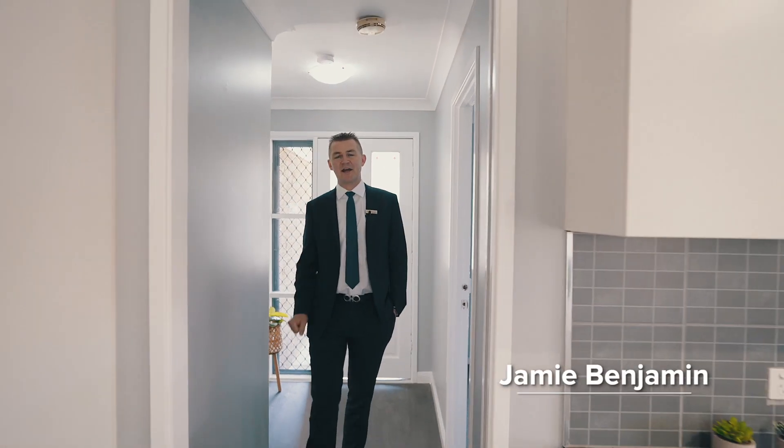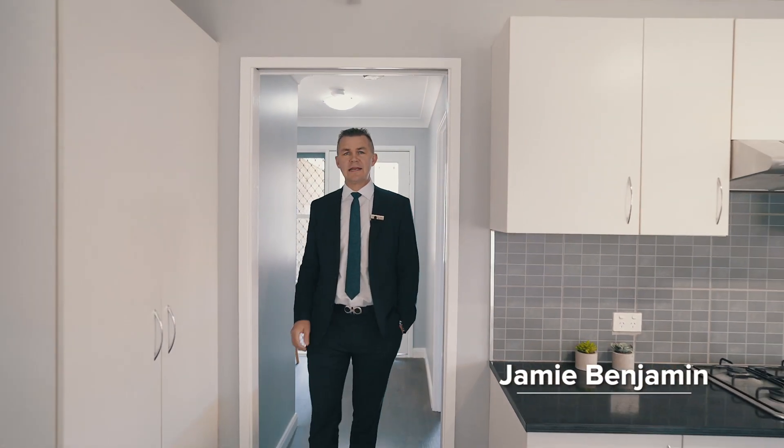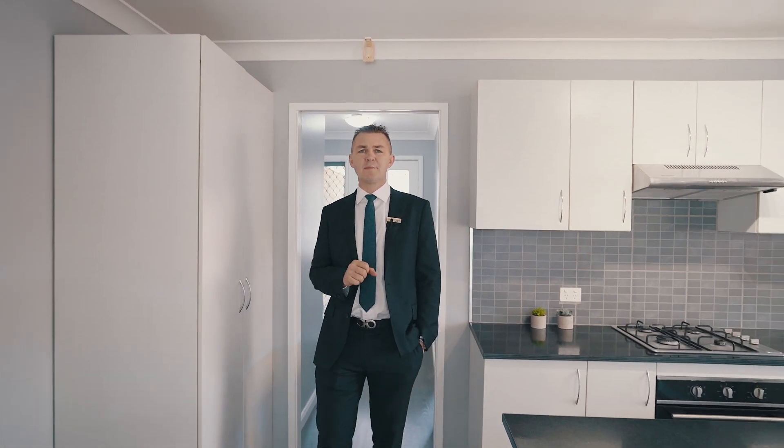Hi, I'm Jamie Benjamin from Agrar Estate Agents and welcome to 17 Ambrose Street in Glendening. This tidy three-bedroom, single-level home sits on just over 450 square metres of land. It's been freshly painted and had new carpet throughout, so it's ready for you to move straight in. Let's take a tour of the property.